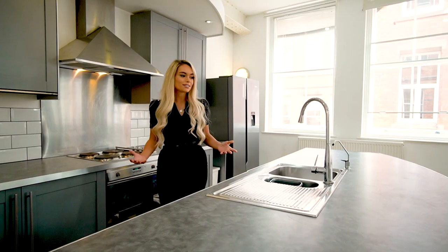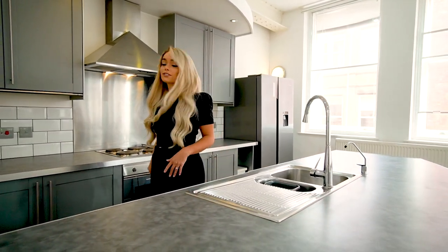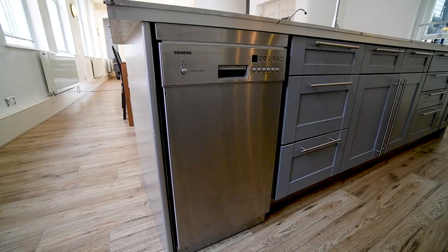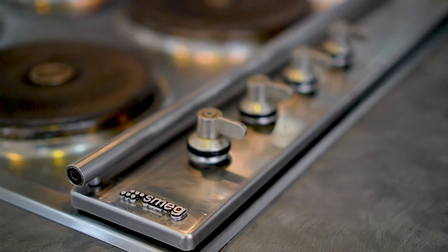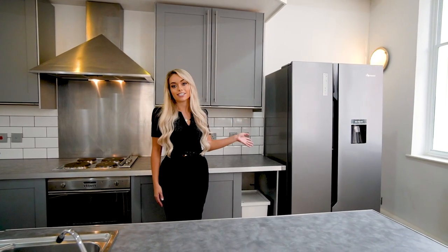Here we have the kitchen. I absolutely love how it's broken up. So here we have the island and then behind me we have the cooker and the stove. It comes with a slimline dishwasher. There's the cooker just behind me and right beside me we've got this magnificent American fridge freezer as well.